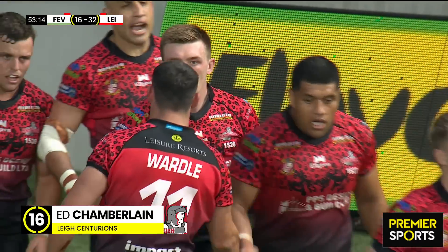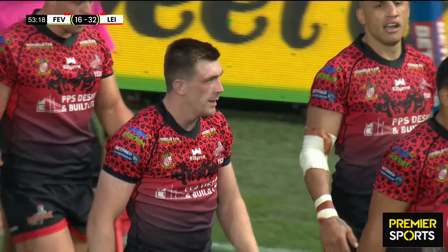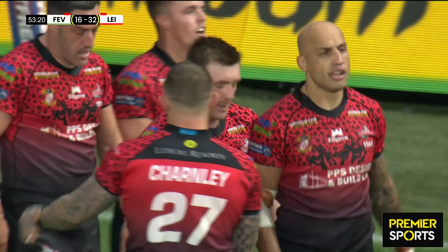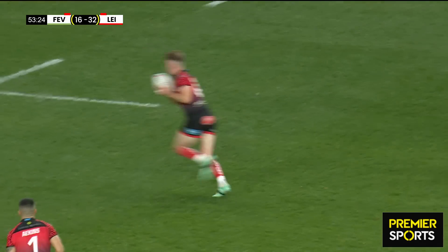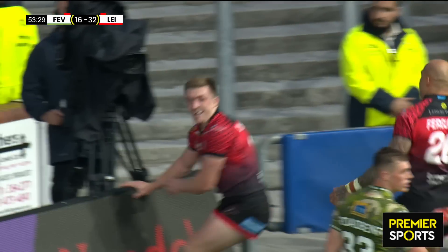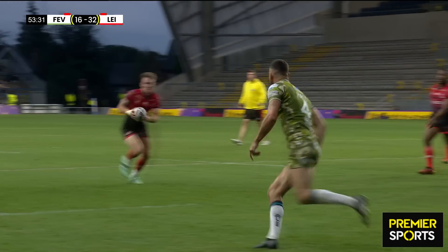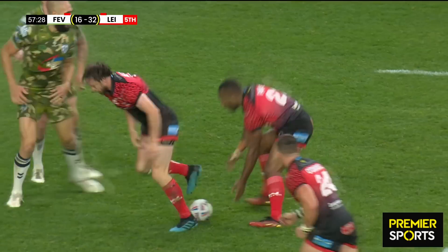I think it was Reynolds with his skill there — takes the ball to the line. I think it was Craig Hall who came out for the gamble play, looking for the intercept. He's done it many times in his career. Reynolds goes to the line, Craig Hall going for the intercept, leaves the ball — it's Chamberlain that gets over. Hall leaves his man. It's a nightmare for defenders.